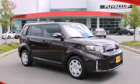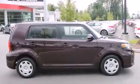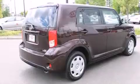This is a 2013 Scion XB with an unconventional shape and unconventional style. It has a 2.4-liter four-cylinder engine and an automatic transmission.